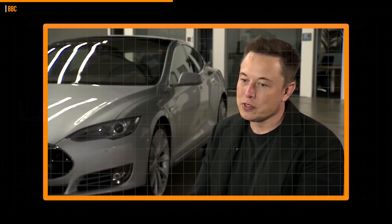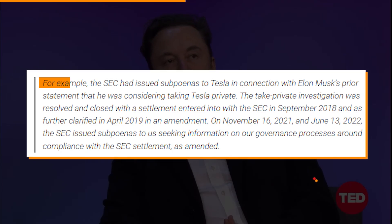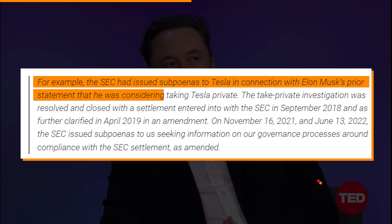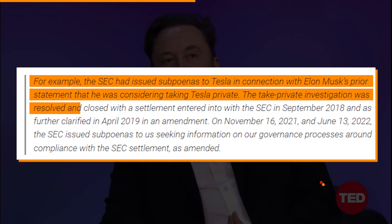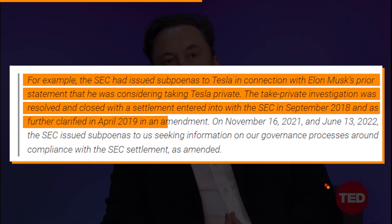The same problem was raised when Tesla revealed recently that it has received a new subpoena from the SEC regarding governance processes around compliance with the SEC settlement. In its filing, Tesla stated: 'The SEC has issued subpoenas to Tesla in connection with Elon Musk's prior statement that he was considering taking Tesla private. The take-private investigation was resolved and closed with the settlement entered into with the SEC in September 2018, and as further clarified in April 2019 in an amendment.'